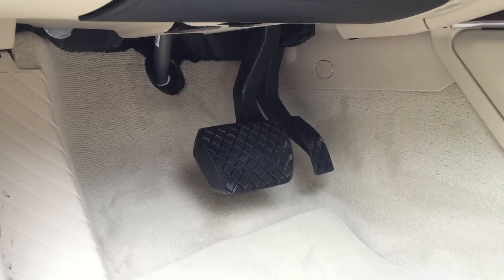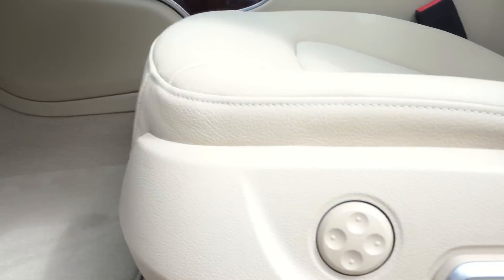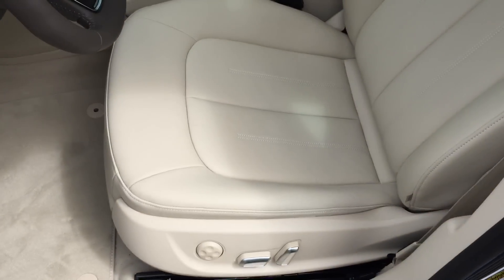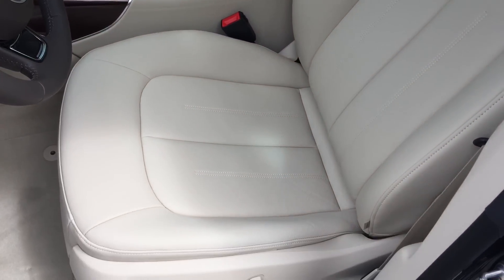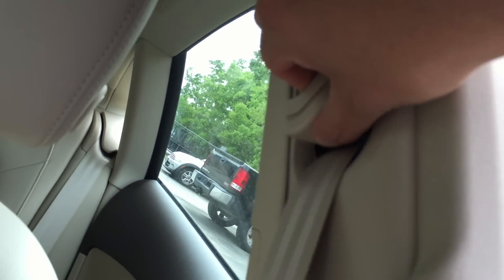There are the brake and gas pedals. Hood release lever again. Multiple seat adjustment controls. Here's a quick view of the front seat — both front seats are ventilated. The front seat belt is very smooth and quiet, and you can also adjust it by moving it up or down.